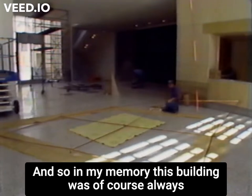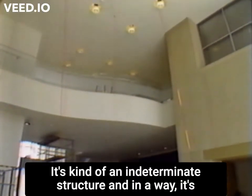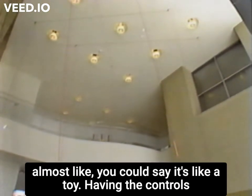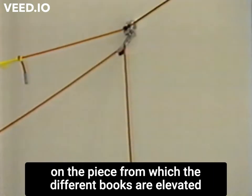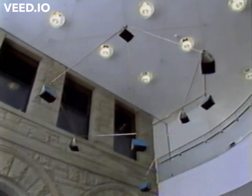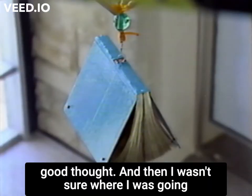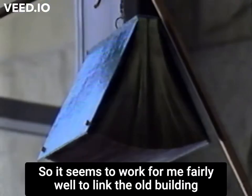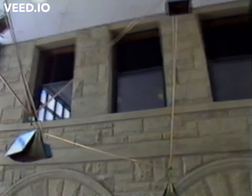In my memory, this building was, of course, always the library. It's kind of an indeterminate structure. In a way, it's almost like a toy. Having the controls on the piece from which the different books are elevated come out of the windows of the old building seemed like a good thought. I wasn't sure where I was going to operate it from originally, and then I realized I could operate it from the old building. It seems to work fairly well to link the old building with the new building.